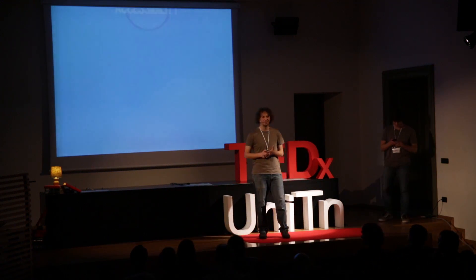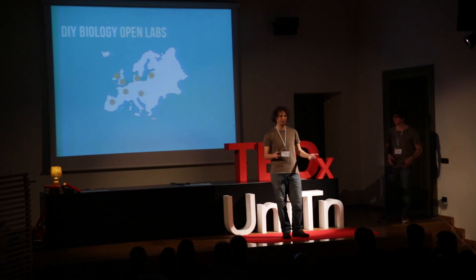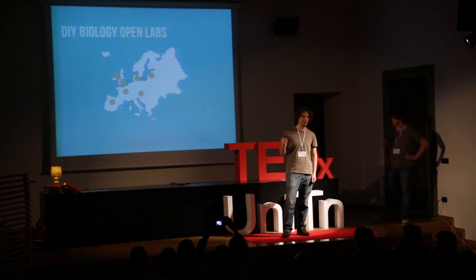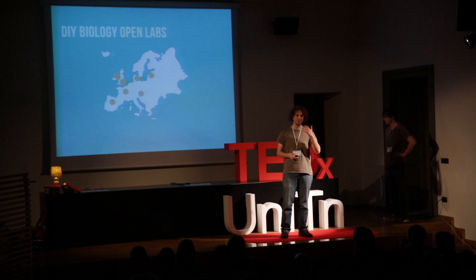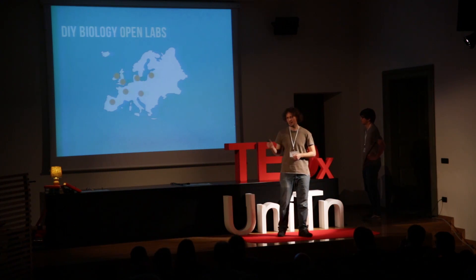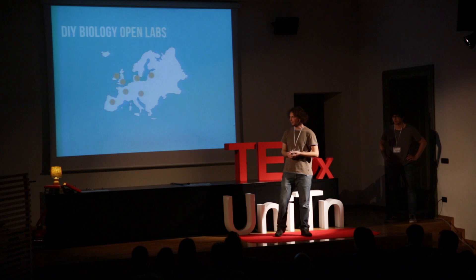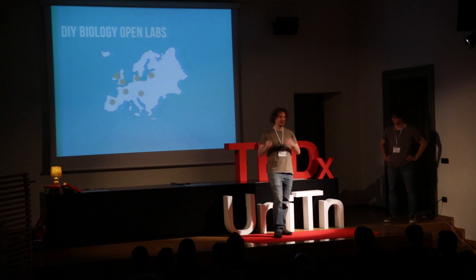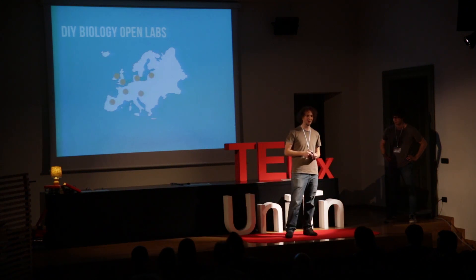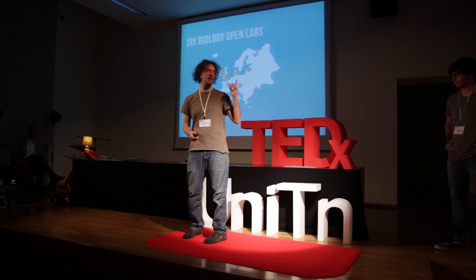We were talking about accessibility, and on the shoulders of this philosophy there's a number of sprouting do-it-yourself biology labs all over Europe. These places are independent biotechnology labs driven by small communities of science enthusiasts with very different backgrounds — students, researchers, professors, but also journalists, philosophers, and artists. They promote science education and accessibility to biotechnologies, but they also allow members to develop their own projects. We believe places like this — independent centers for scientific research and education — could provide a great pulse of innovation, and this is also where we're trying to close that age gap from before.